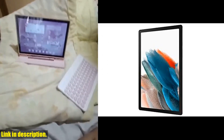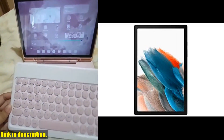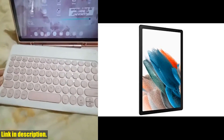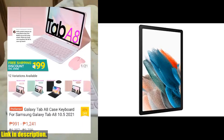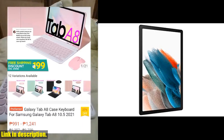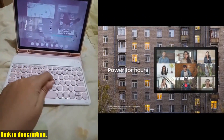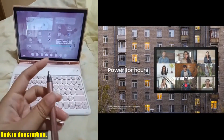First things first, let's talk about the stunning 10.5 LCD screen. Whether you're streaming your favorite shows or video chatting with friends, this tablet ensures a top-notch viewing experience for everyone. With an upgraded chipset and 128GB of storage, the Galaxy Tab A8 delivers power and speed to meet all your family's needs.